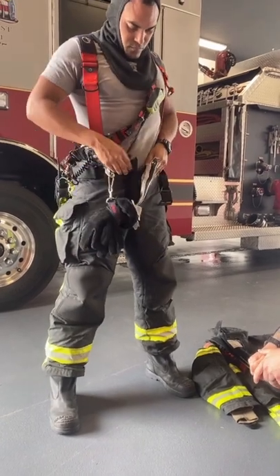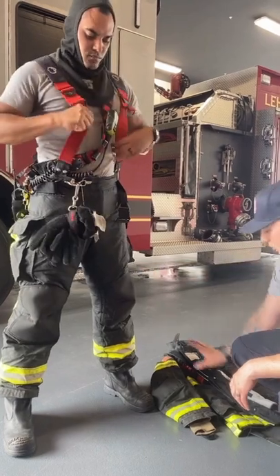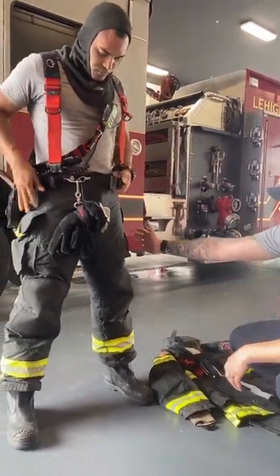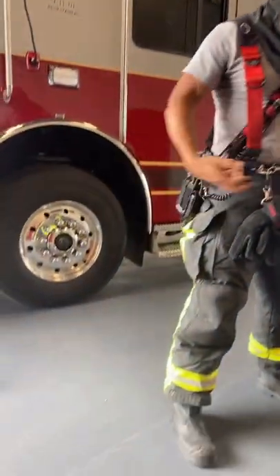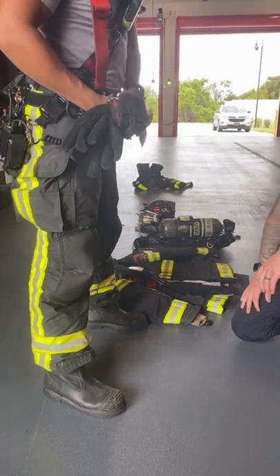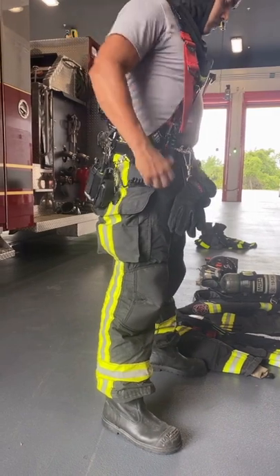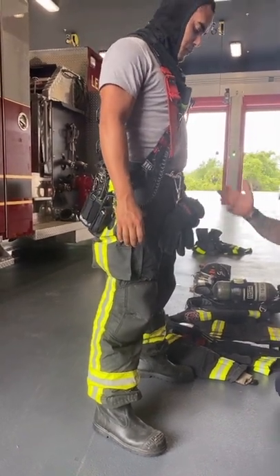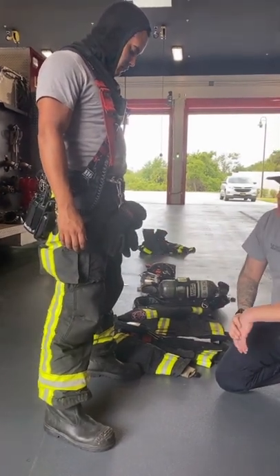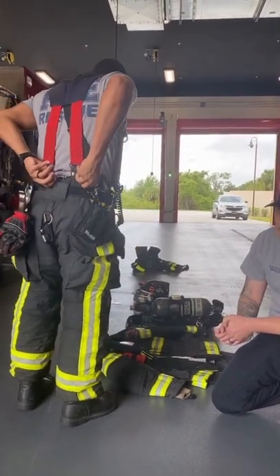There are multiple layers to the pants. He has pockets for extra gear that he might carry due to his preference. There are connection belts that allow us to keep our waist tight so we are not too loose or too tight. He holds the suspenders to keep his waist up the whole time, as well as his gloves that he'll be putting on last. He has his radio intact to make sure he keeps in contact with everyone while we're in fire operations.